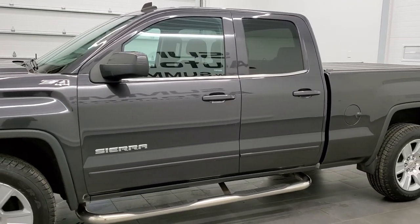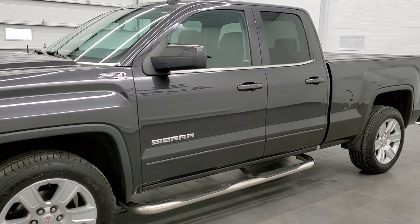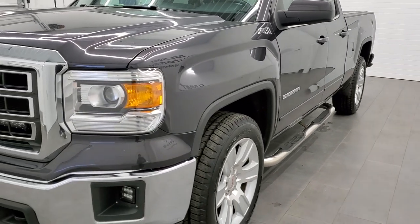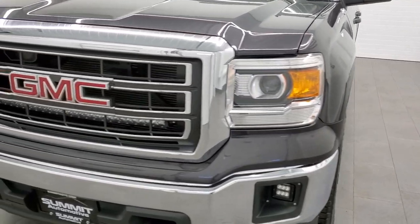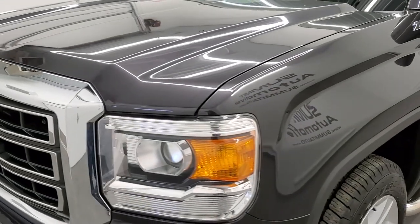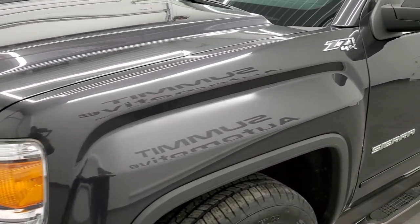Iridium metallic is the color. We shoot all of our videos in 1080p, 60 frames per second. So if you have HD capabilities on your computer, tablet, or smartphone device, turn them on right now because it is definitely your best way to check out the quality and condition of the truck before seeing it in person.